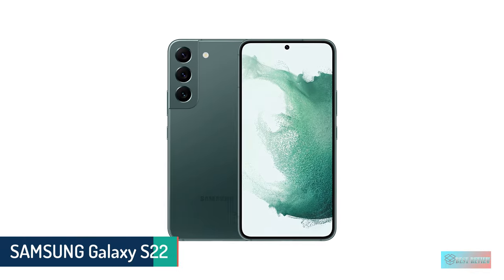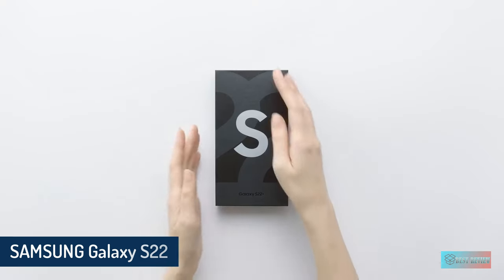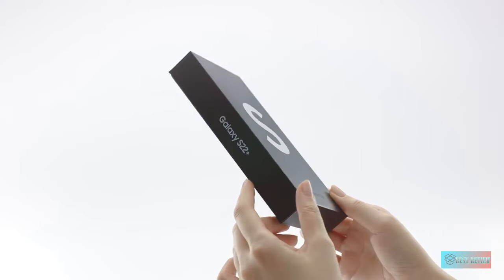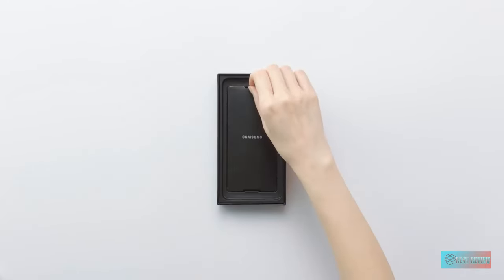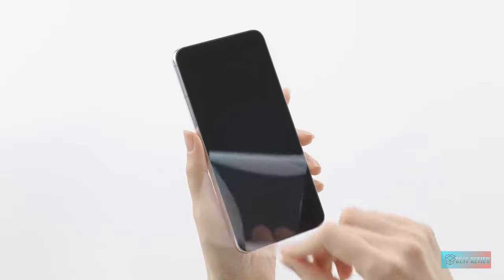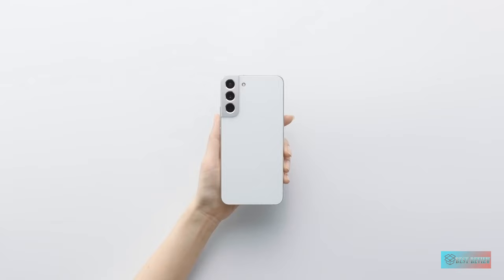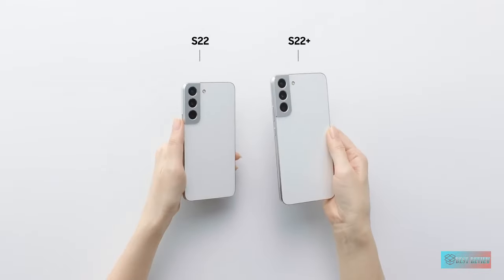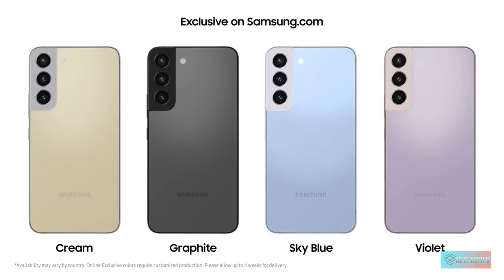Number three: Samsung Galaxy S22. The Samsung Galaxy S22 is a classic Android handset featuring a comprehensive feature set that includes a fast processor, excellent build quality, reliable cameras, and multi-year updates. The S22's construction is top-notch, featuring glass protected by Gorilla Glass Victus and a 6.1-inch HDR10+ Super AMOLED display with an FHD+ 2340x1080 resolution and 120Hz refresh rate.